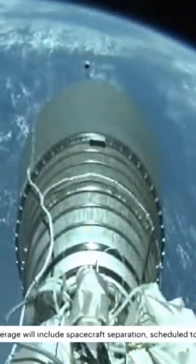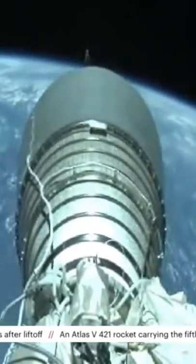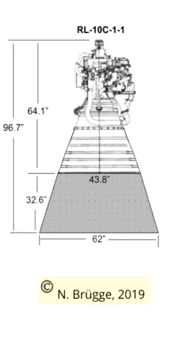there was a problem that was observed with the second stage engine. This is the RL10C1.1, and you'll notice that the rim of the nozzle is vibrating somewhat. Now this is a new version of the RL10 with a longer nozzle extension that's going to be used on the Vulcan launch vehicle.